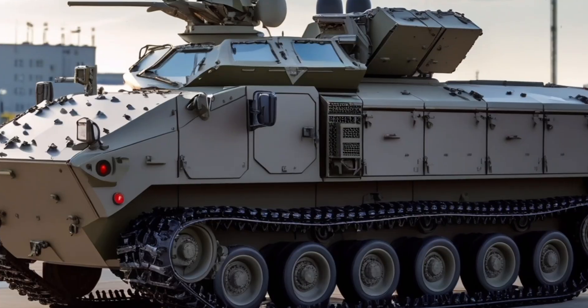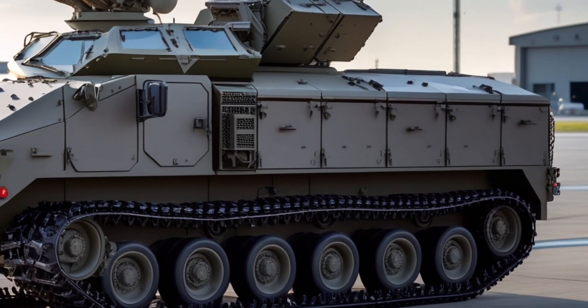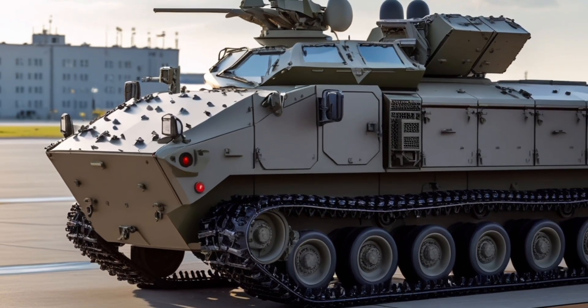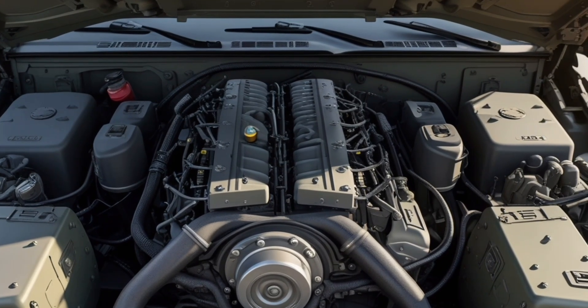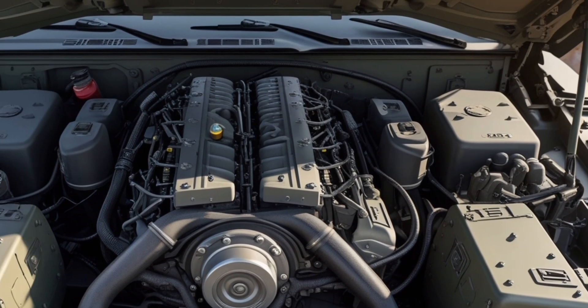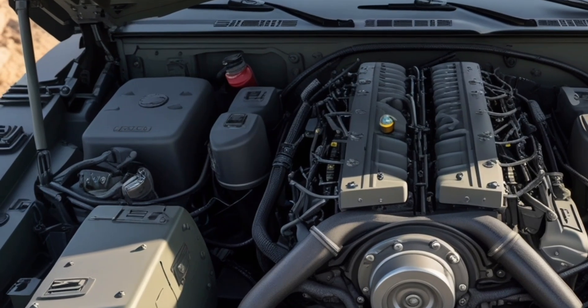Survivability is further enhanced by an integrated nuclear, biological, and chemical protection system, air conditioning and heating systems for crew comfort in extreme conditions, automatic fire suppression systems in the engine and crew compartments, and modular armor that can be upgraded with emerging protective technologies.